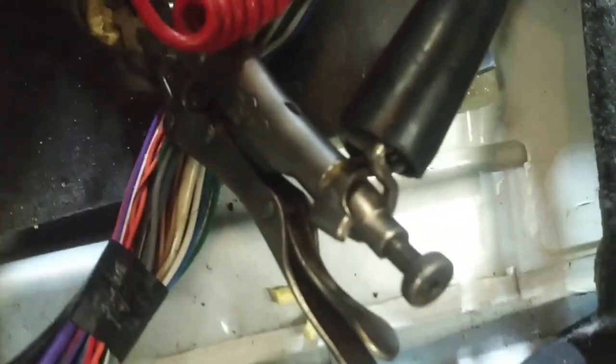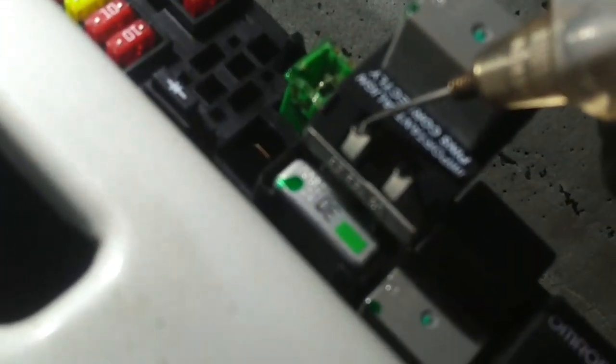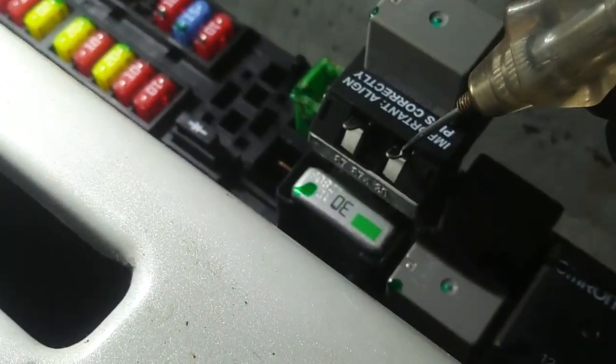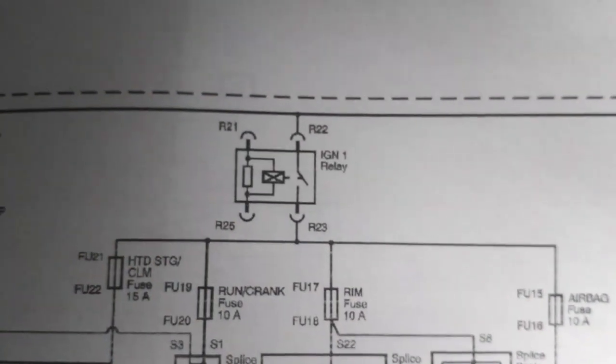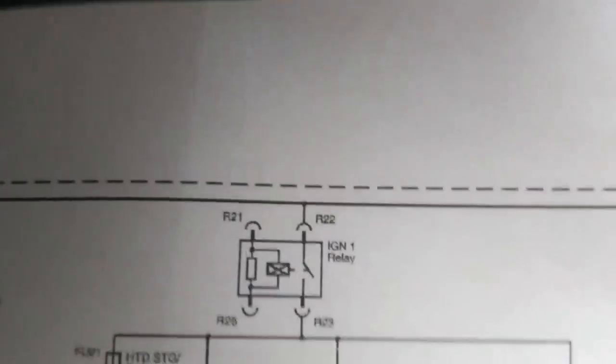We've got a good ground here with ice grips clamped to a bolt in the floor. Terminal 30 has power, but the relay is not on, and neither 85 nor 86 has power. Terminals 85 and 86 are not illustrated on this diagram, so we'll have to find the power distribution diagram for the ignition one relay to determine what supplies power and ground to it. It turns out the ignition one relay gets its control power from the actual instrument cluster.